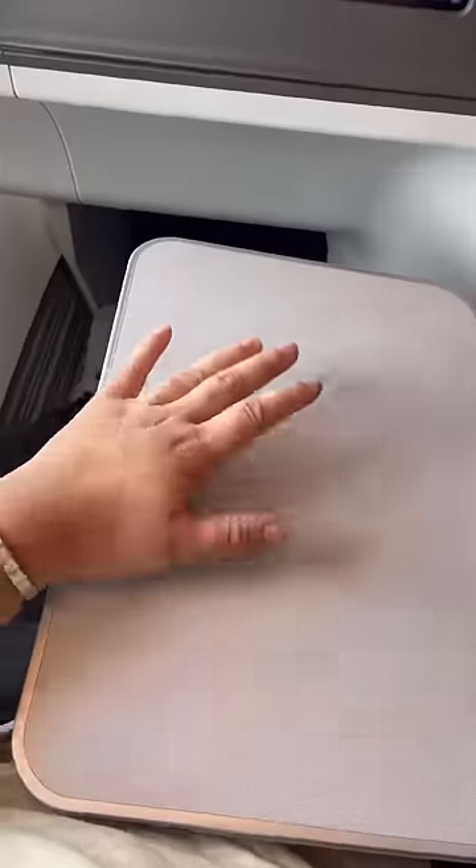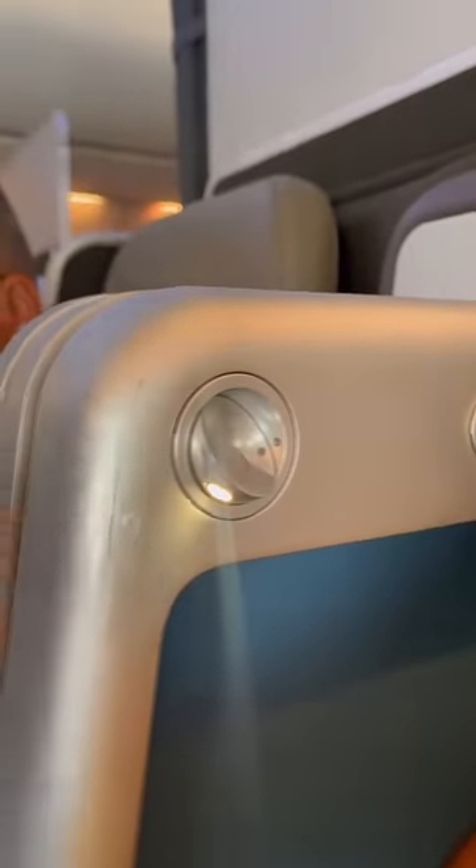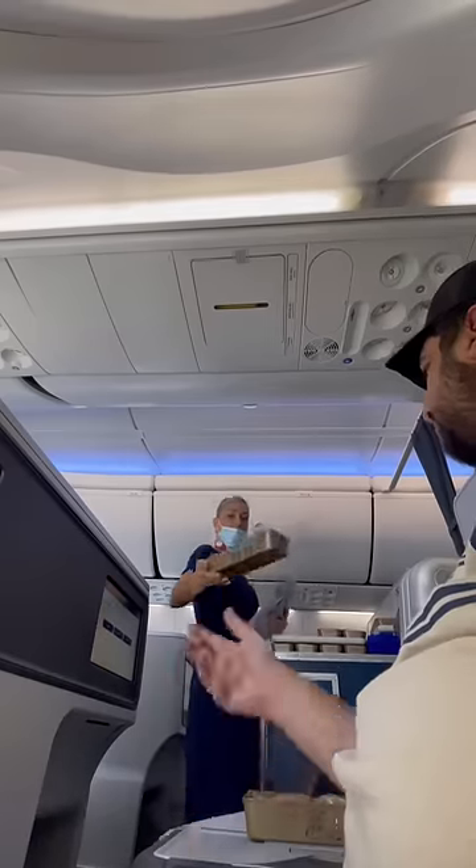Over here is a tray table. You click this button, pull it down, and yeah, you got a tray table. Then there's this secret light in case you want a light, which is cool I guess. And now it's time for food.